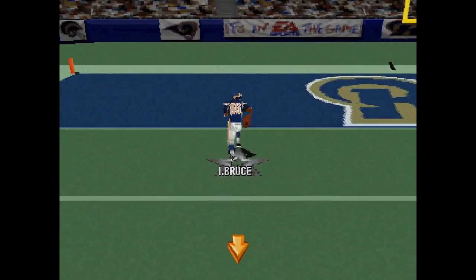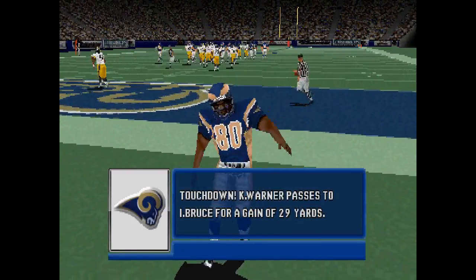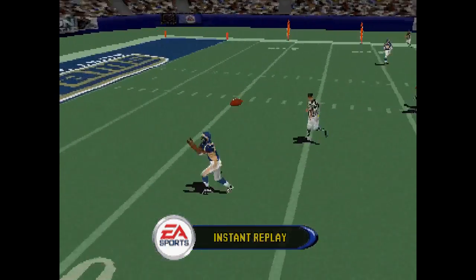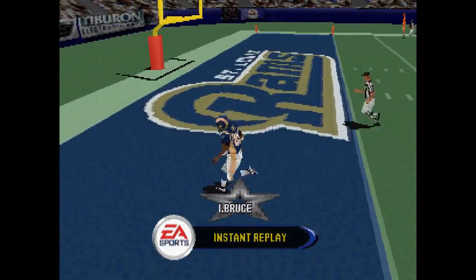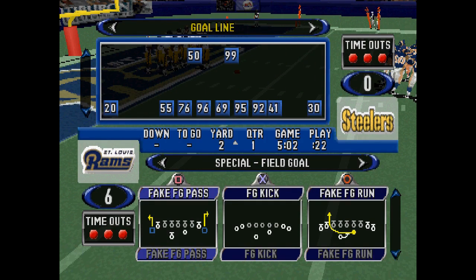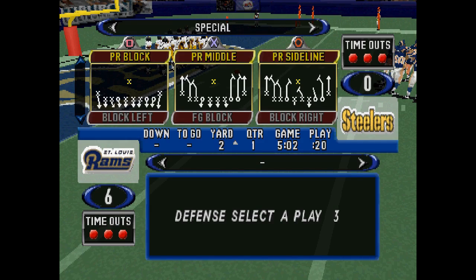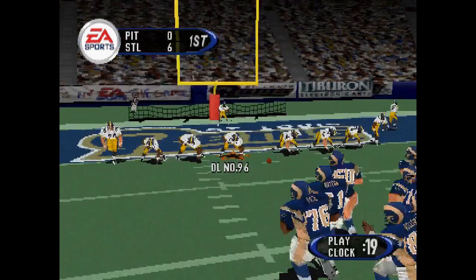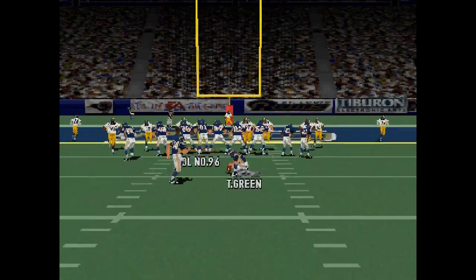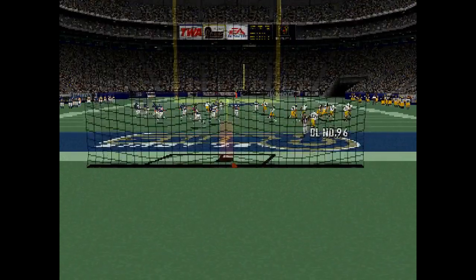With the throw — touchdown, Rams! All I do is score a touchdown. And the extra point is good.